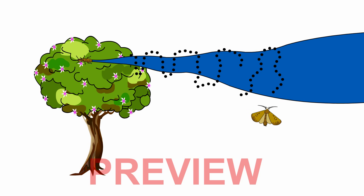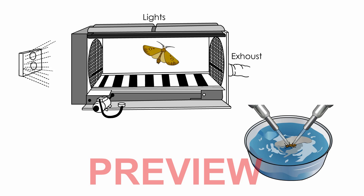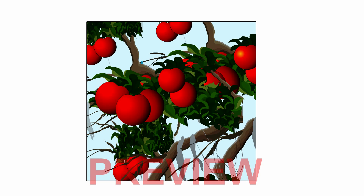In moths, when females release pheromones, the antenna sifts these odorant molecules, which are then perceived by receptor cells. Male moths in flight are prevented from determining wind direction and fly in a zigzag pattern upwind in response to this pheromone.